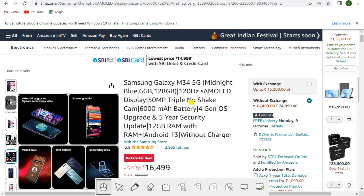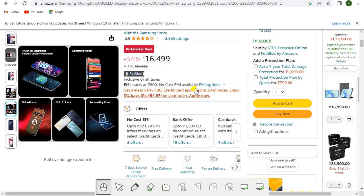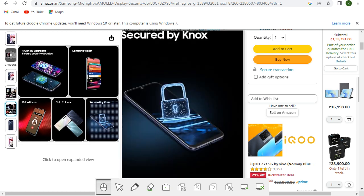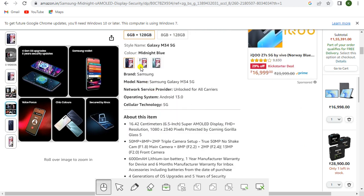This is the Samsung Galaxy M34 5G in Midnight Blue, 6GB and 128GB, featuring a 120Hz Super AMOLED display, 50MP triple camera, 6000mAh battery, 4 generation OS upgrades, and 5 years security updates. It has 12GB RAM with RAM Plus, Android 13, without charger. Priced at rupees 16,499 with no-cost EMI, bank offers, and cashback. You get seven days service center replacement, free delivery, one year warranty, and pay on delivery.